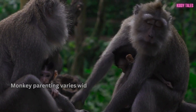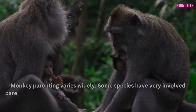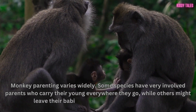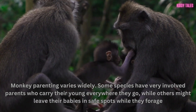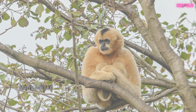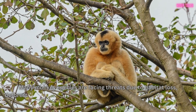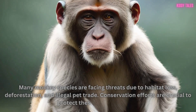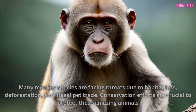Monkey parenting varies widely. Some species have very involved parents who carry their young everywhere they go, while others might leave their babies in safe spots while they forage. Many monkey species are facing threats due to habitat loss, deforestation, and illegal pet trade. Conservation efforts are crucial to protect these amazing animals.